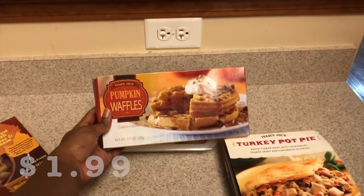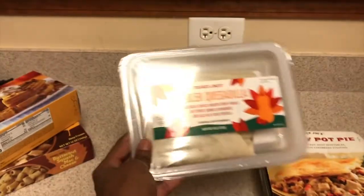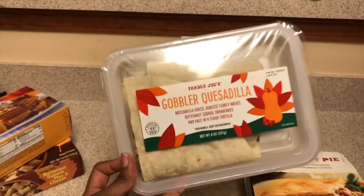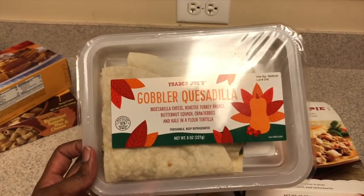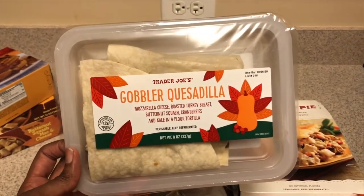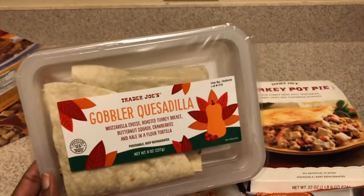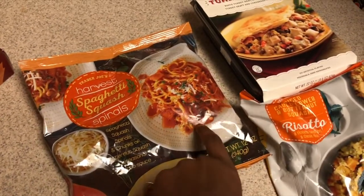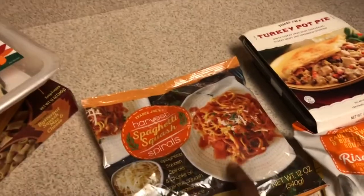We have our pumpkin waffles — this is a standalone piece and I feel like it's going to be delicious. I'm not entirely sure about the pumpkin mole burrito, though; that one was disgusting last time — I spit it out immediately. It might have been expired, but it was a no. Next is the spaghetti squash. I'm really interested in this one because I usually don't like squash, but it looks really cute and I'm all about trying new things.